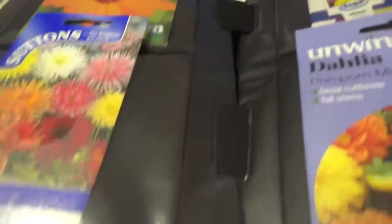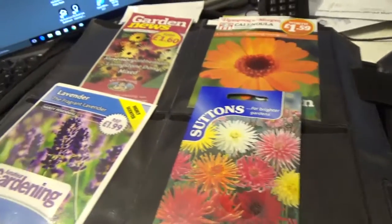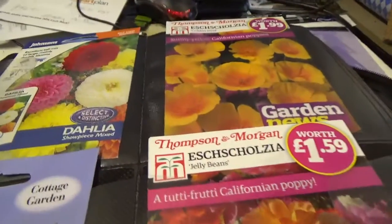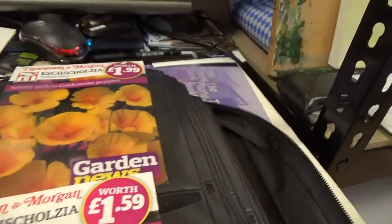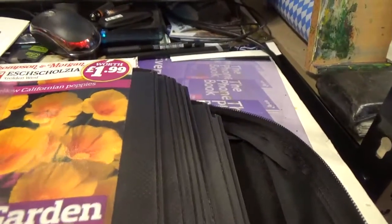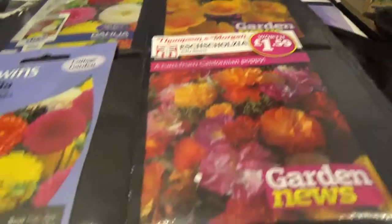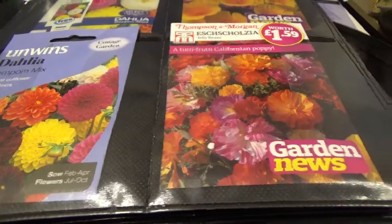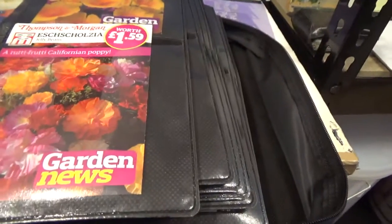Calendula, some more of those. Dahlia's Clanger's Mix. Lavender. Some Showpiece Dahlias — they grow about four foot high. And this one here — Californian Poppy. They're beautiful, I love those. Some Pom Pom Mix Dahlias. Californian Poppies — these are like a frizzy one.